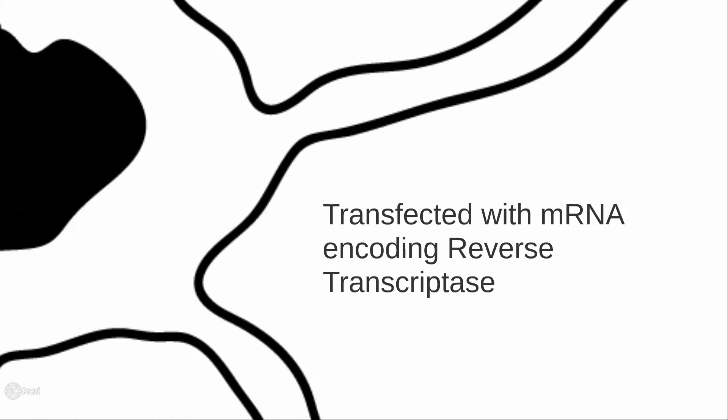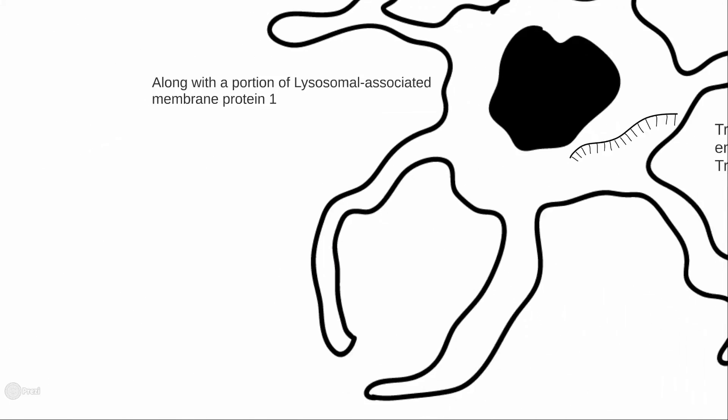GRNVAC1 involves immature autologous dendritic cells transfected ex vivo with mRNA encoding reverse transcriptase and a portion of LAMP1 before re-implantation.